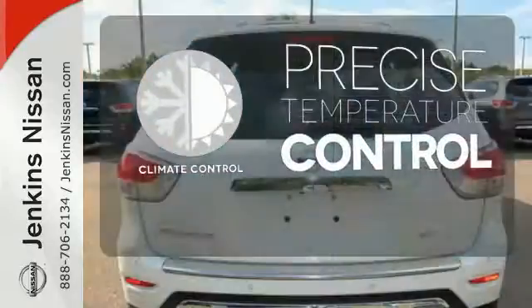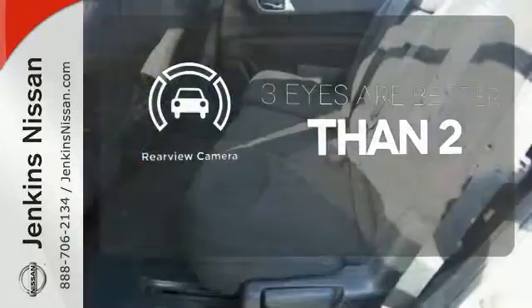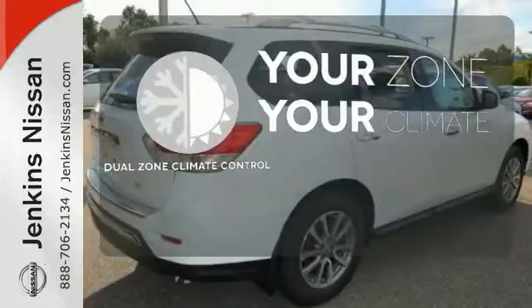Select the perfect temperature with climate control. The backup camera gives you a clear picture of what is behind you. Too hot? Too cold? Not anymore — with dual-zone climate control.